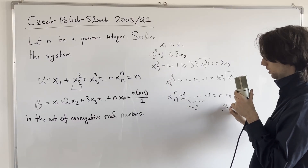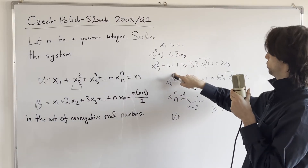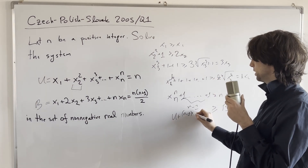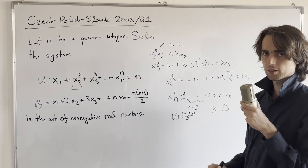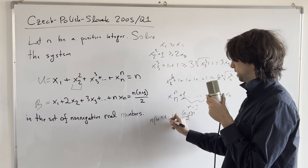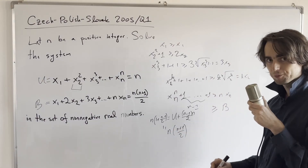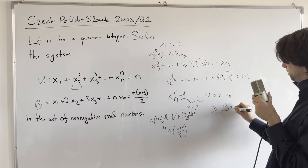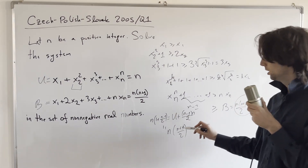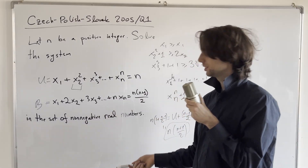When you sum all of these inequalities, the left-hand side (call it 'bottom') is less than or equal to the right-hand side sum (call it 'up') plus 0 + 1 + 2 + 3 + ... + (n−1), which equals n(n−1)/2. The right-hand side 'up' is x1+2·x2+...+n·xn = n. So the total is n + n(n−1)/2 = n(n+1)/2. The left-hand side 'bottom' is also x1² + x2² + ... + xn^n = n(n+1)/2. So we have equality.